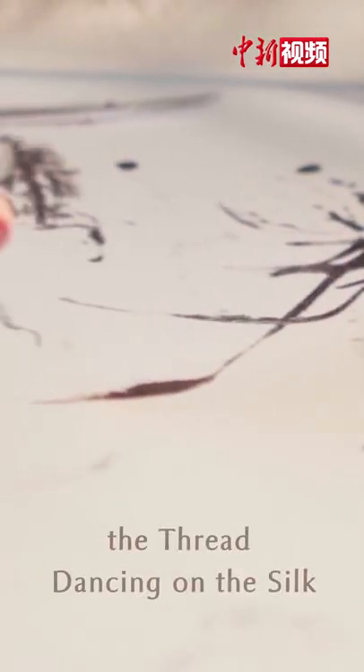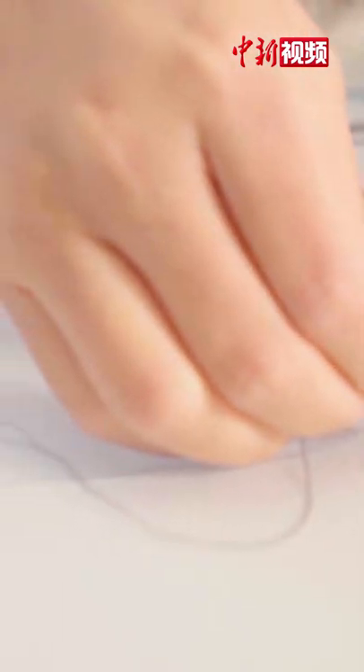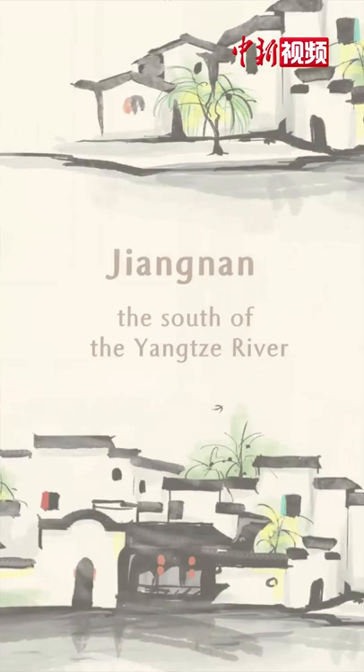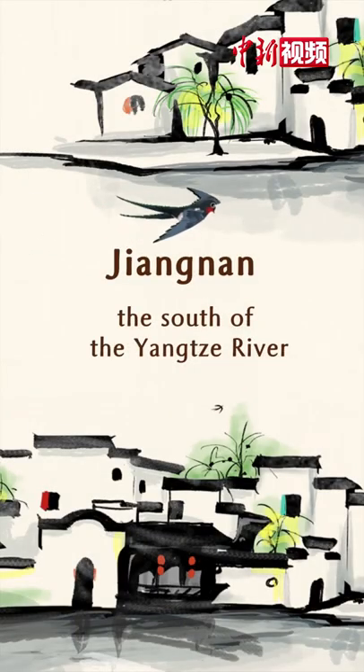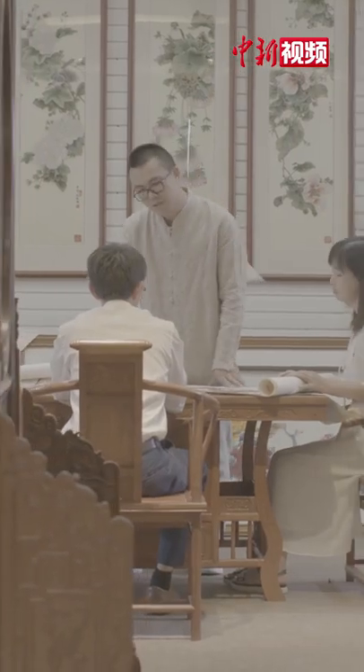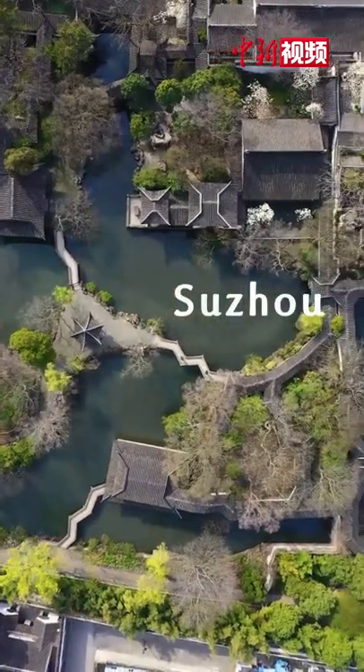A silver needle moving with the hand while the thread dancing on the silk. Chinese Su Xiu uses needles to paint the beauty of Jiangnan. Su Xiu is one of the four famous embroidered ways in China, originating in ancient Suzhou.